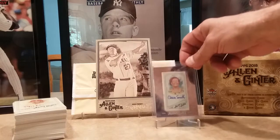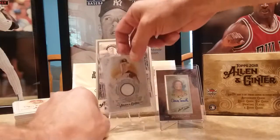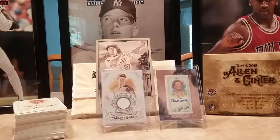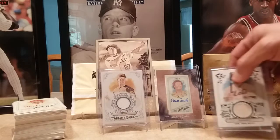The big autograph is Claire Smith, sports writer. Then I got a Buster Posey game-worn jersey and Todd Frazier for the Mets — a game-used bat, believe that's a bat.